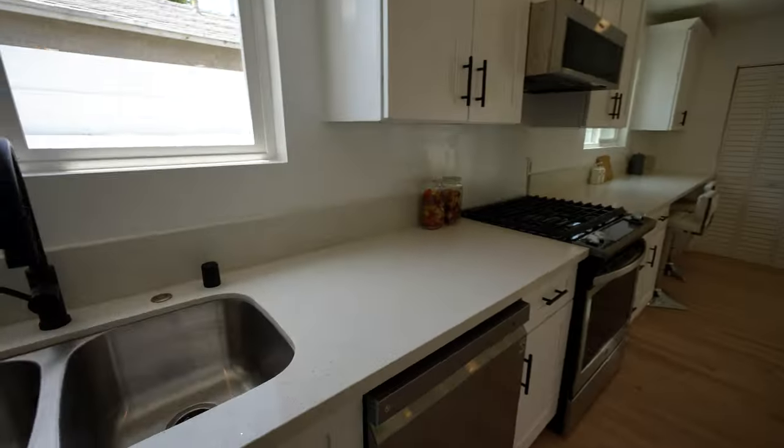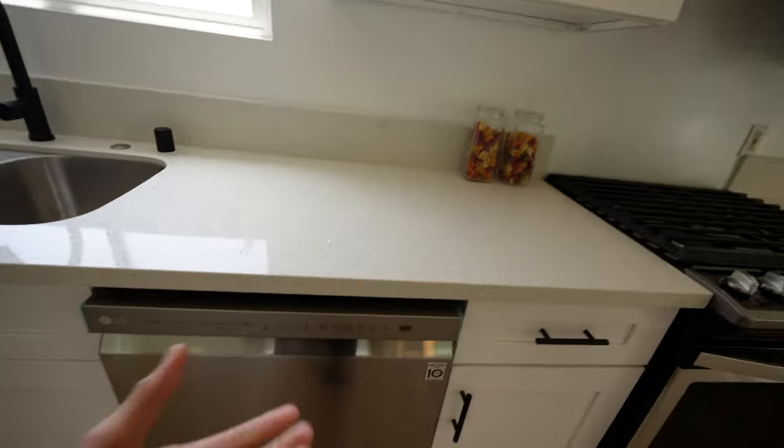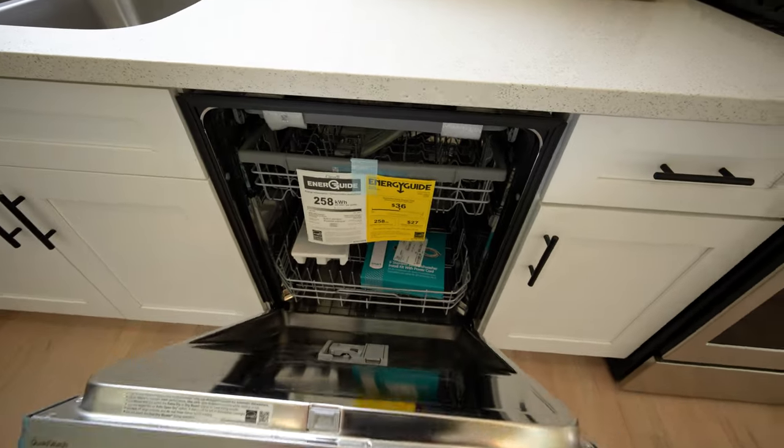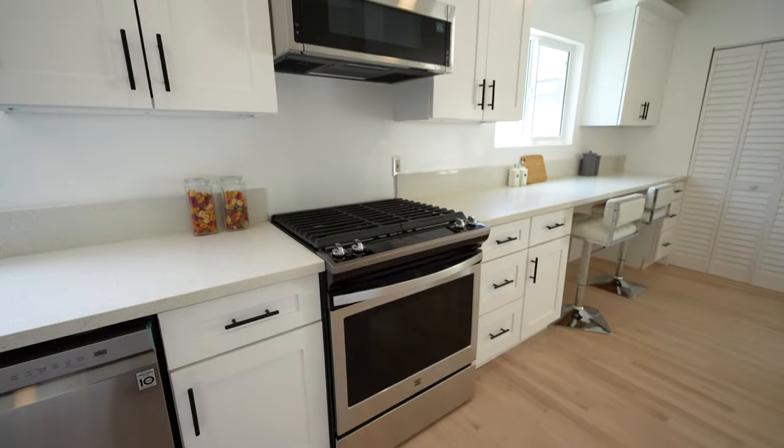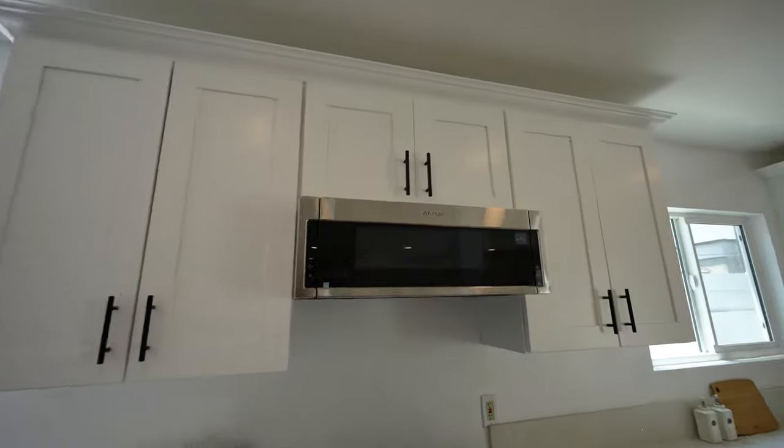You can look right out to your side yard, and you've got more storage space, more countertop space. You've got a brand new dishwasher, four-burner gas stove, Kenmore oven down beneath, and a Whirlpool microwave slash steamer built in right below some of this cabinetry. Very modern look to this kitchen — fully remodeled.